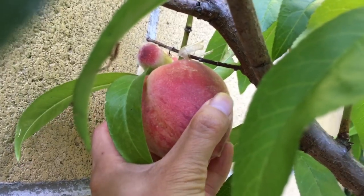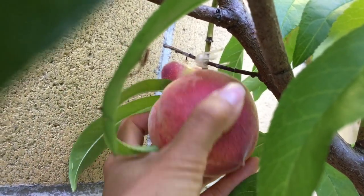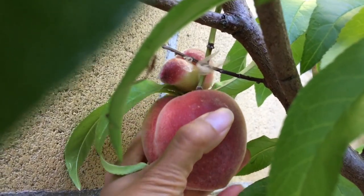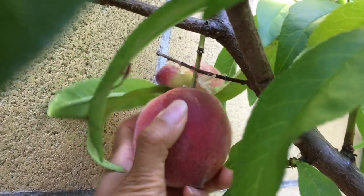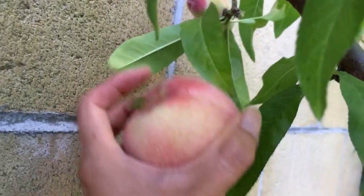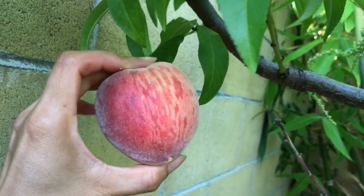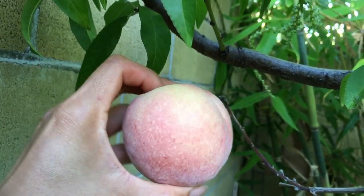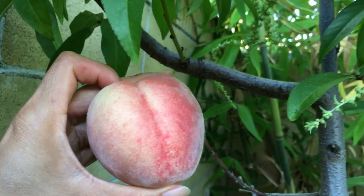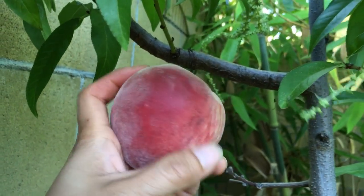It's very soft over here and a bit hard here, but it feels like it's perfectly ready. Sorry for the shake, guys — here it is. It's a really big fruit. I'm not sure if this variety always gives off fruit this big, but because there are so few fruits on this tree, the fruit is able to grow this large.